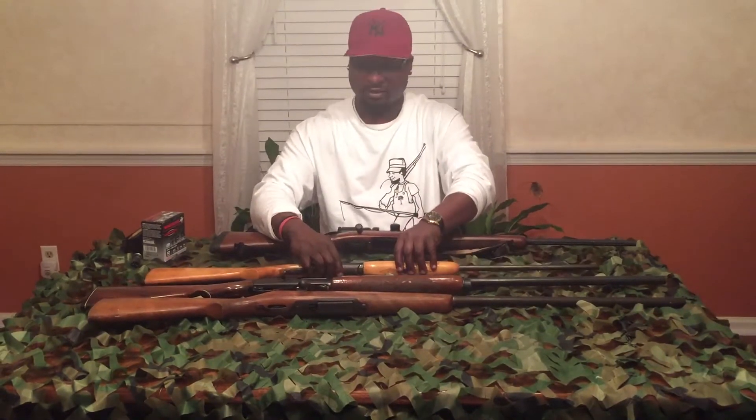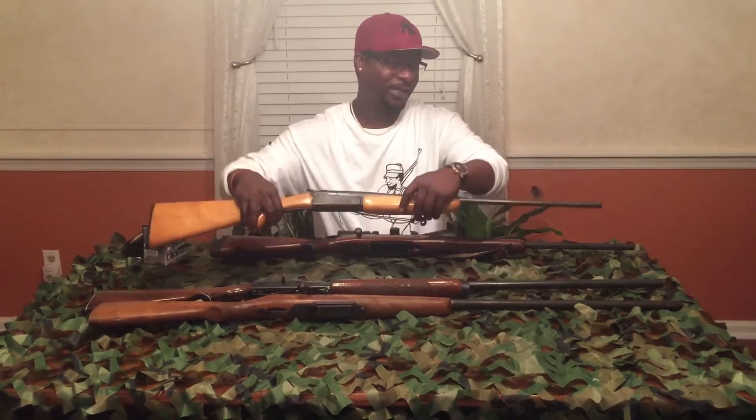This one here is a 14-gauge — this is not allowed for deer hunting in South Carolina. Or a shotgun of 20-gauge or larger.